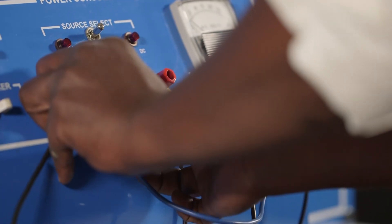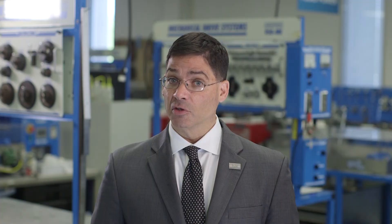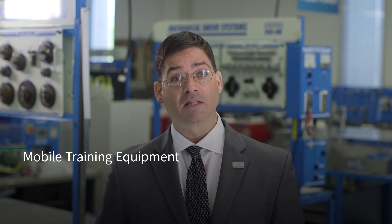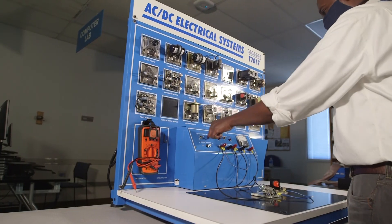We also have the ability to bring some of these training and development opportunities to the job site. We have made the investment in mobile training equipment and our instructional staff is prepared to bring the appropriate training to your location.